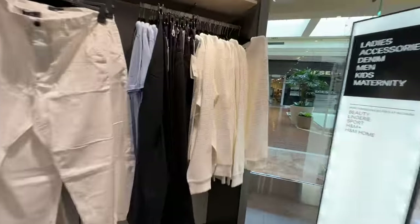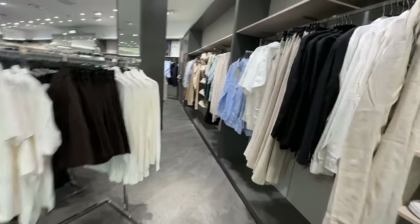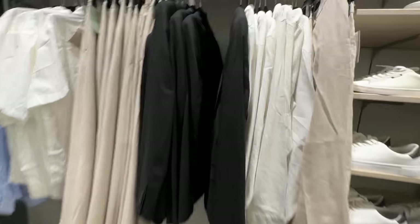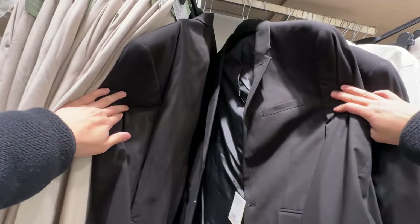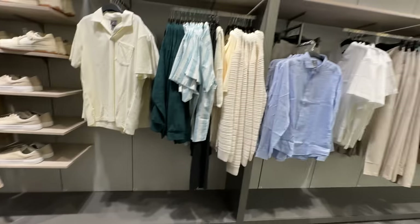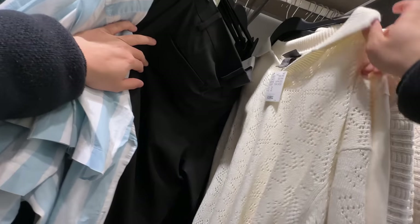I have nothing in particular that I'm looking for or a specific look in mind. I'm just going to pull stuff together that kind of sticks out to me. Found a pretty nice knit polo.